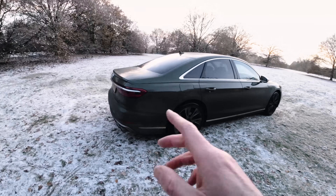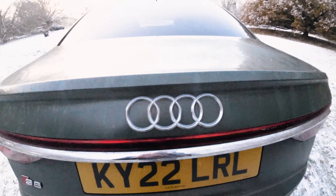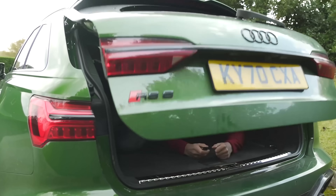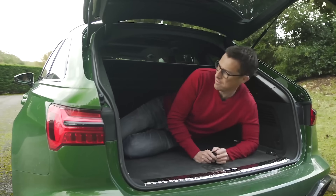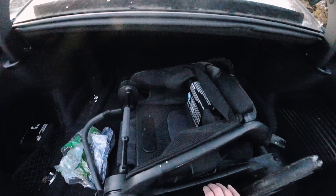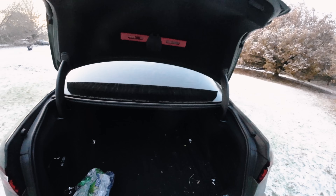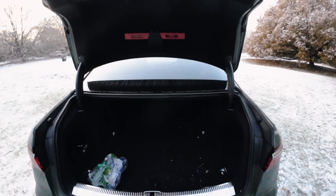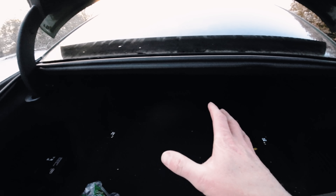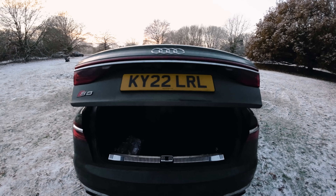The S8 may be slightly longer, but it's not quite as practical as the RS6 was. The main reason is that you've got a saloon tailgate rather than the big lift-back tailgate that you get with the RS6. Also, the boot's slightly smaller — we've got 505 litres of space here, which is enough for fitting things like a baby stroller and all the paraphernalia. However, the boot capacity on the Audi RS6 is 565 litres, which is just that little bit more useful.